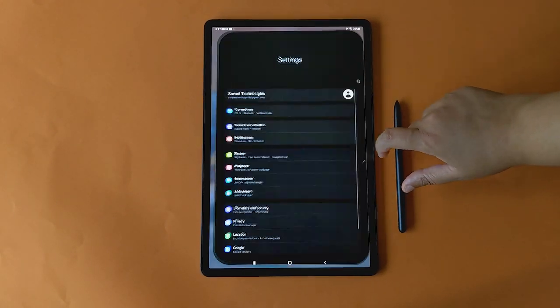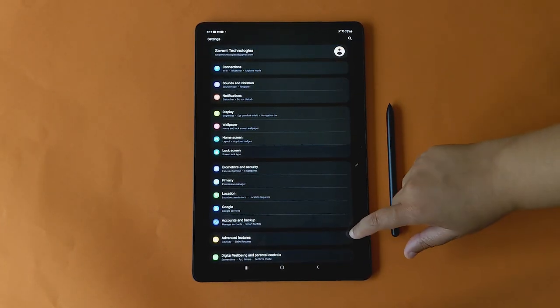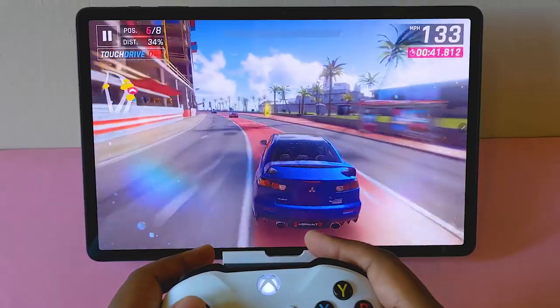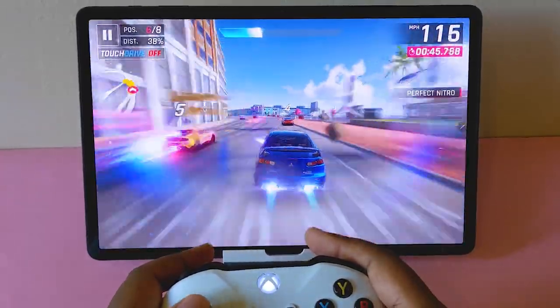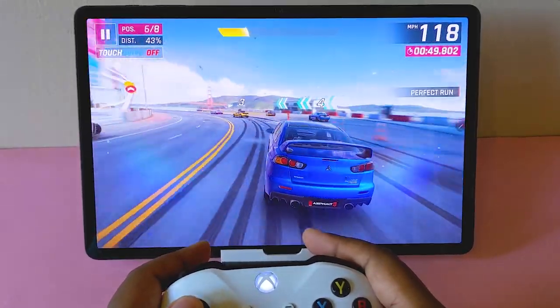This model carries 6 gigs of RAM with 128 gigs of onboard storage. Storage can be expanded via the memory card slot. Regardless of which configuration you choose, everything thrown at this tab is handled beautifully.